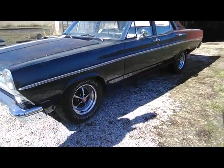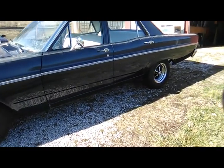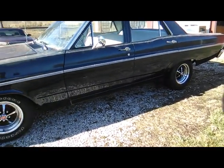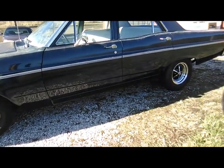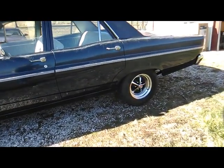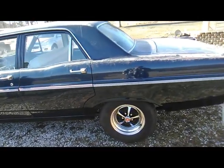I got it from a guy up in Michigan — me and my dad drove all the way up there, five hours. It looks pretty solid for being a Michigan car. The guy posted pictures online and I was kind of questioning how truthful it was, but we pulled up and it was solid as a rock. I couldn't believe it.